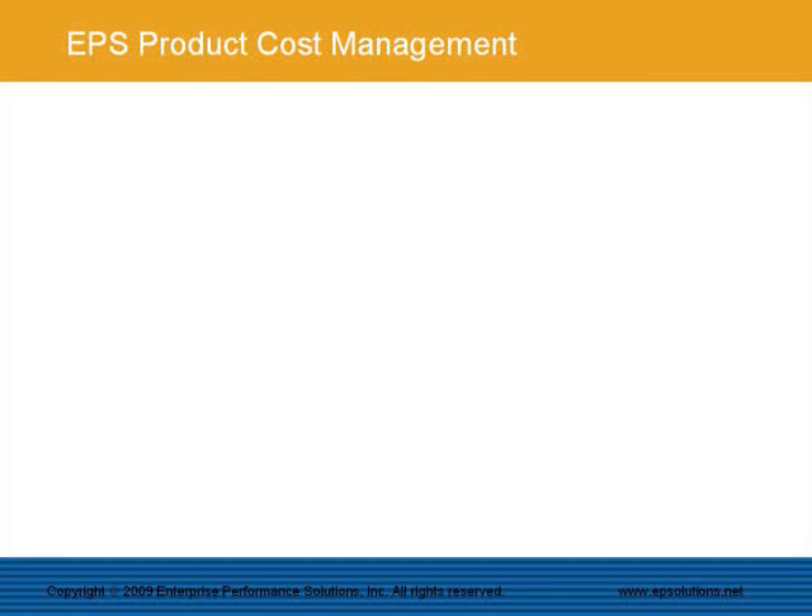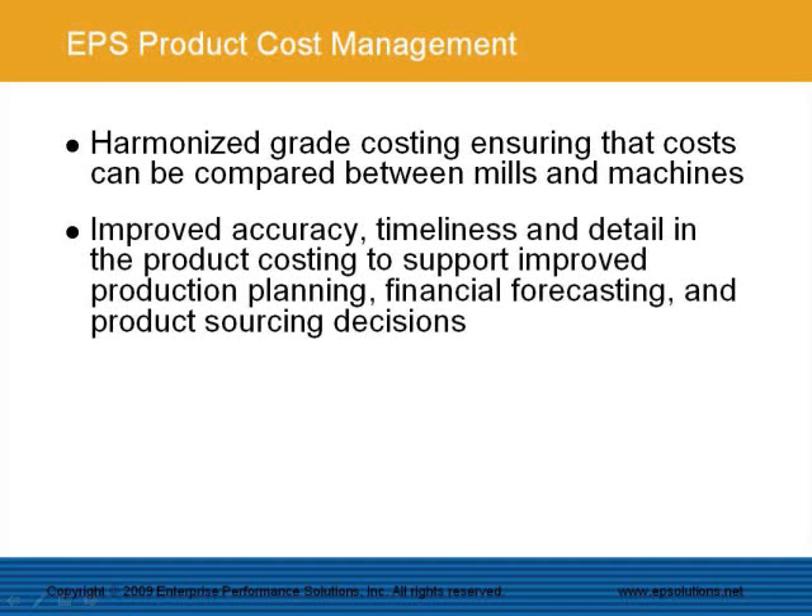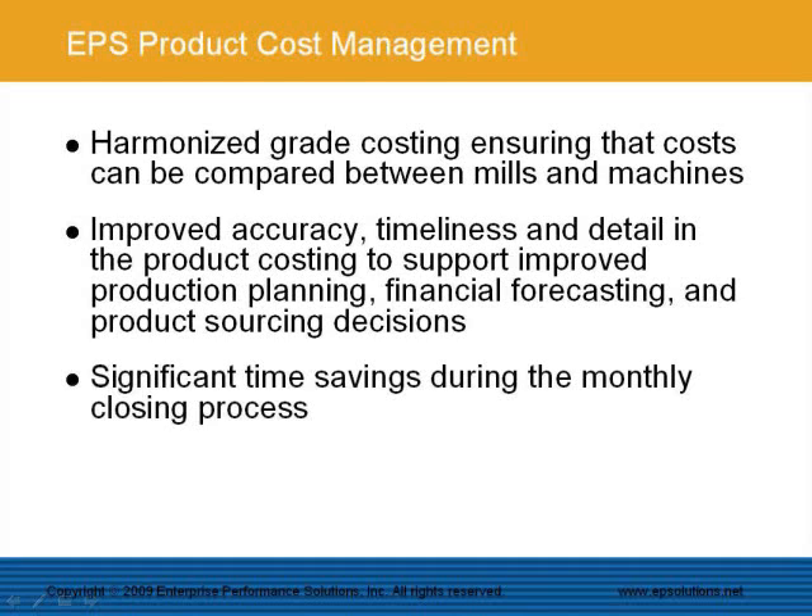Some of the benefits of the EPS Product Cost Management System include support for harmonized grade costing, ensuring that costs can be compared between mills and machines. This can be done even if the mills operate with different currencies, different recipe management methods, and different manufacturing execution systems. Additional benefits include improved accuracy, timeliness, and detail in grade costing to support improved production planning, financial forecasting, and product sourcing decisions. There are also significant time savings during the monthly closing process, since the system is completely automated with interfaces to accounting, production, and process systems.